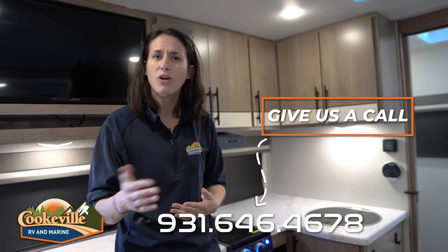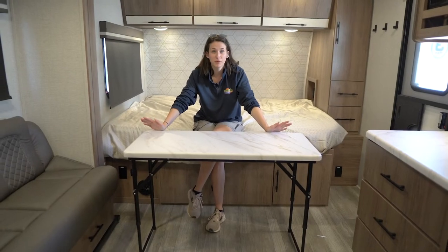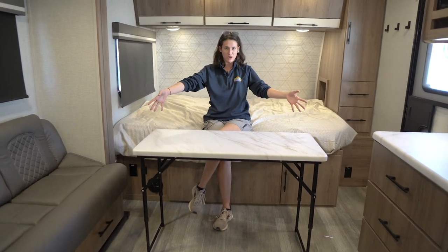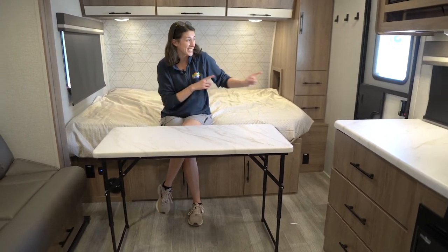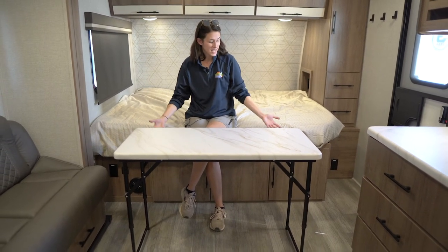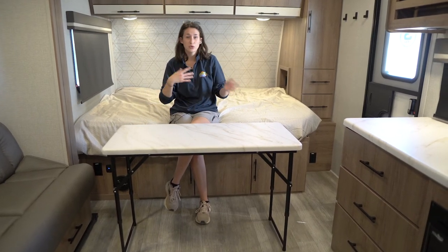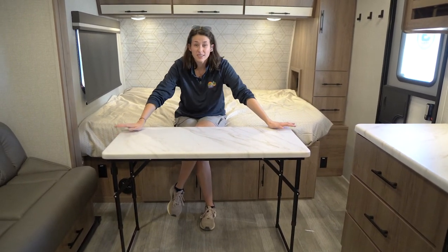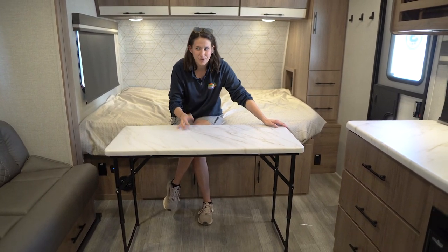What do you think of this new floor plan? Leave your comments and questions below, or give us a call and visit us online at cookvillervmarine.com — where your adventures await. Oh, we almost forgot — there's also a great table included that fits in and out of the doorway and adjusts to coffee table height. You can store it outside too. Thanks so much for watching, and we can't wait to see you on the next one!